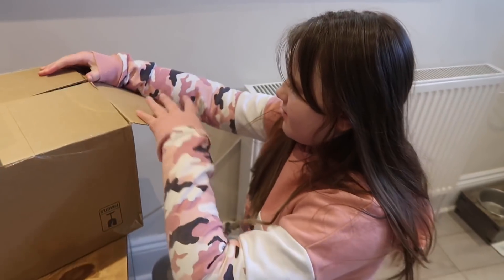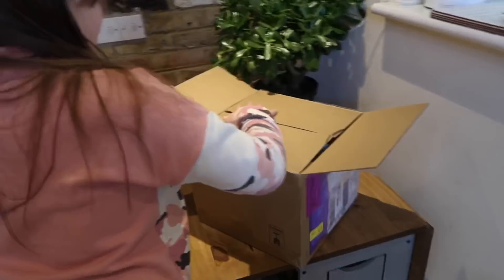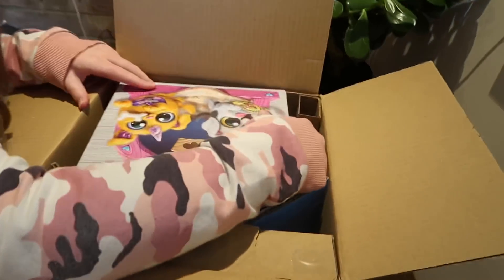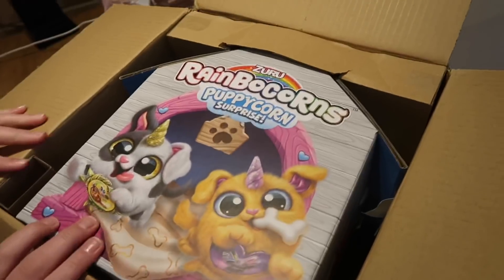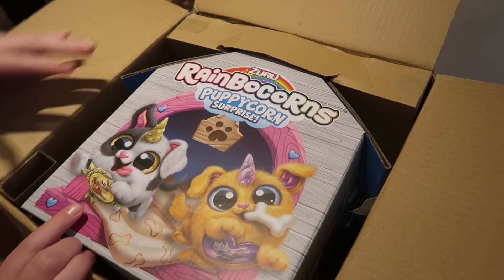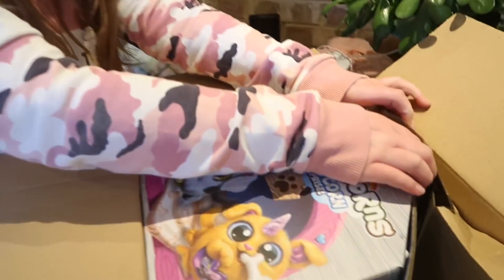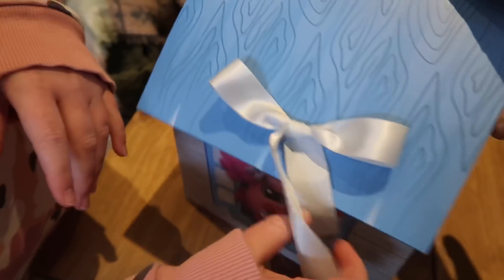Anyway, Poppy has had a parcel arrive from Zuru - check this out! What is it, Pops? Let's have a look, it's called... oh, Puppy Corn Surprise! Have you heard of these at all? It's a little pet isn't it. Let's get it out the box. Wow, look at that - how pretty is that! Look, you got a little bow with it.